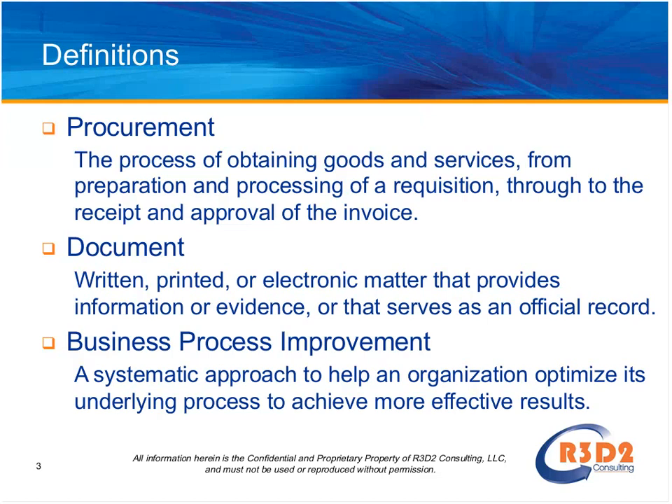Moving on to business process improvement: many of you have had experience with BPI. Originally the focus was on production environments, but more recently the methodologies for quality and workflow improvement have gained acceptance and momentum in more administrative processes such as customer service, finance, and procurement.